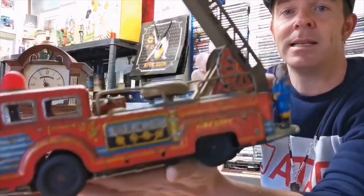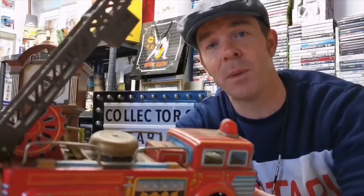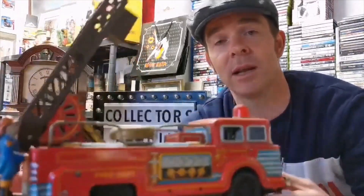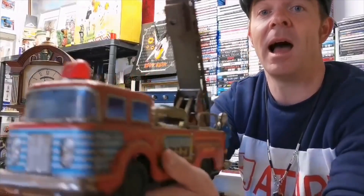Another item I have is a tin plate vintage fire engine. This is a tin plate collectible for collectors. This item is on eBay at 55 pounds, but if someone came into the shop they could have it for 40 pounds. So this is your fourth item.